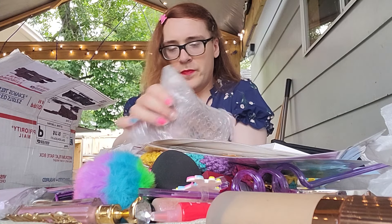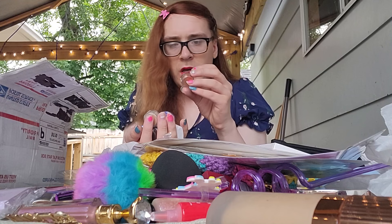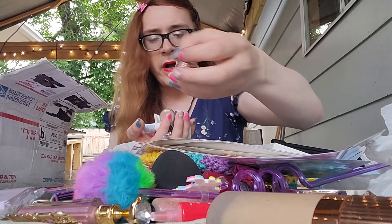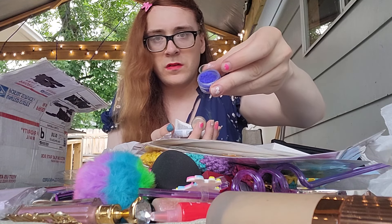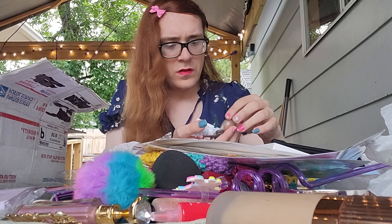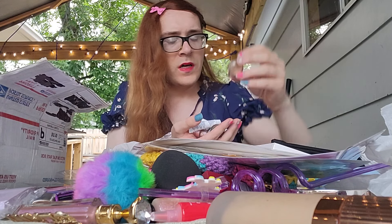I forgot to show these eyeshadows. There's a brown, and the one right here is black — feels like it's loose though. And there's blue. And a tan color.